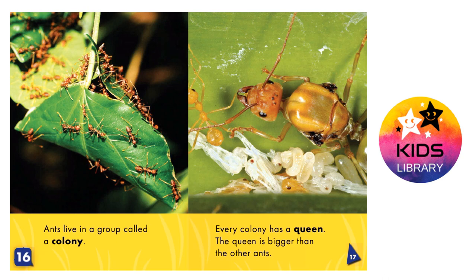Every colony has a queen. The queen is bigger than the other ants.